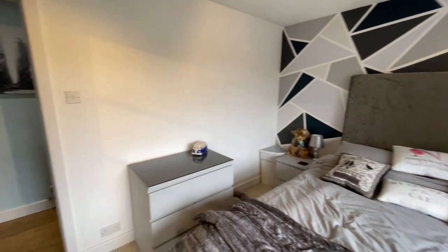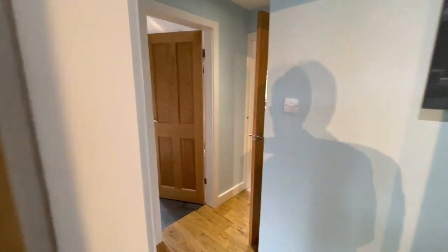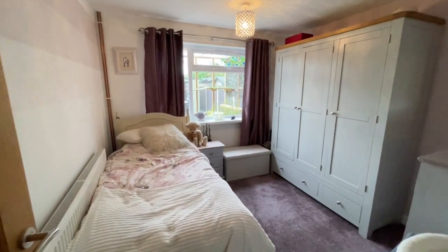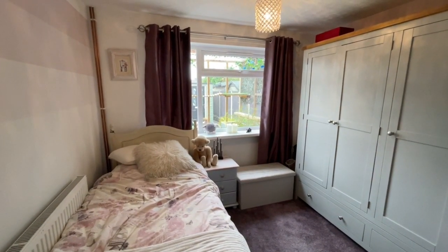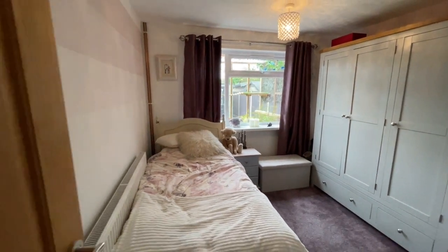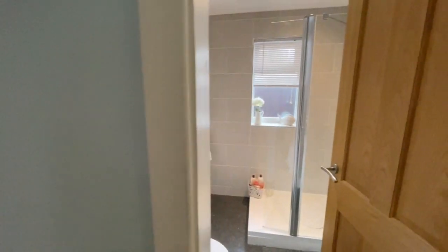The second bedroom is also overlooking the garden. There's a single bed in here at the moment, but I'm sure it would accommodate a double bed if that was your wish and requirement.